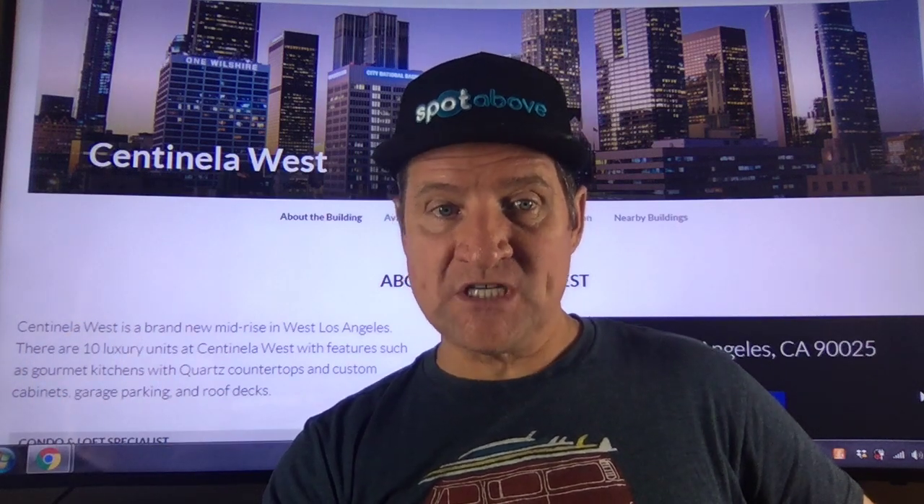If you want to set up an appointment to rent or to purchase these units, simply follow the link below. It'll take you to spotabove.com where you can set up an appointment with the agent.